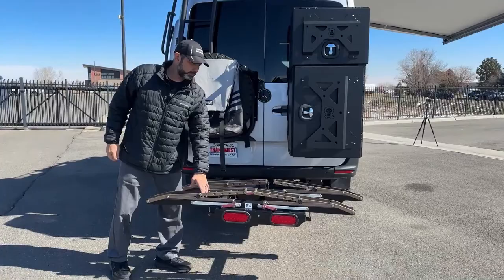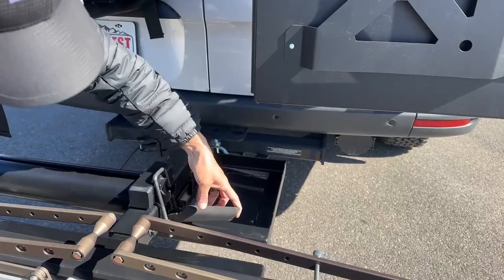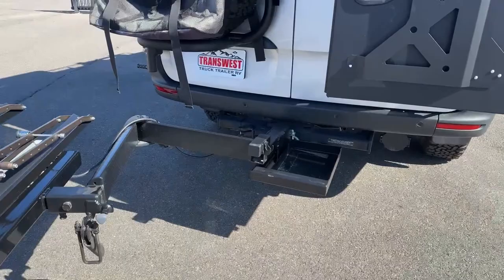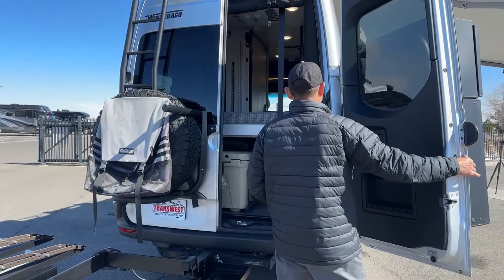Here on this One-Up scissor bike rack, this is locked into place. You're going to unlock it here and then this will swivel around so that while your bikes are on here, you can still get in here to open this back compartment.